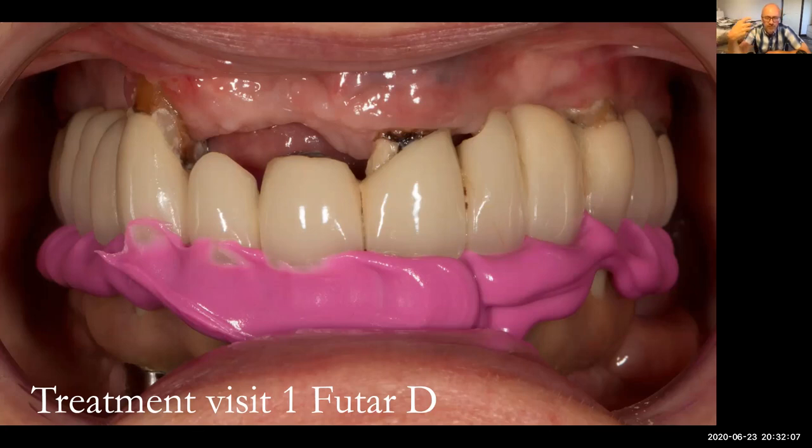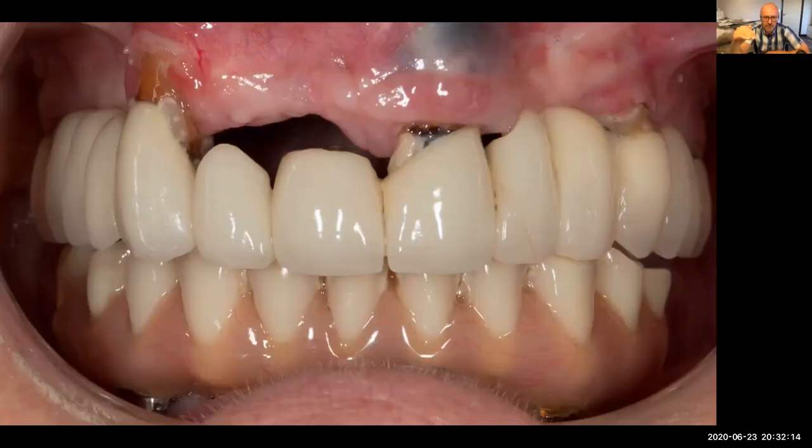For visit one, I did a FUTAR D bite registration in intercuspal position. The challenge was getting a really good impression for Rowan to make a good denture. Because the anterior teeth are in poor condition and there's an open area, I was worried about the impression material tearing, potentially pulling out teeth or pulling the bridge out. And of course, Liz really hates dentistry — she's one of those patients that walks in and doesn't look you in the eye.